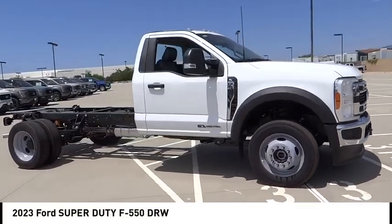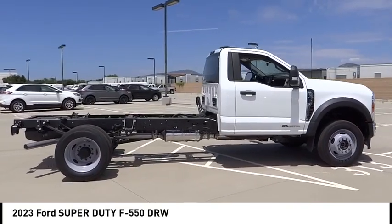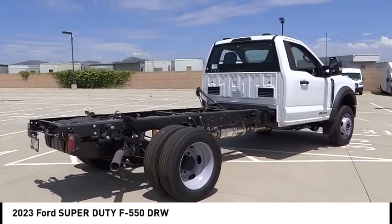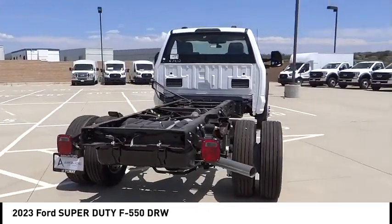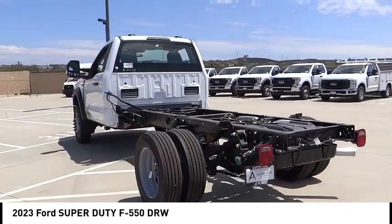Take a ride in the 2023 F-550 Super Duty. The Ford Super Duty F-550 is a real work truck built with Ford tradition for reliability, safety, and comfort. This heavy-duty work truck is ready to tackle the most demanding jobs.